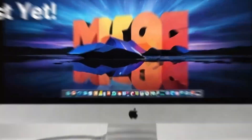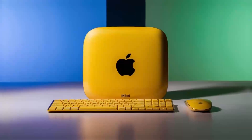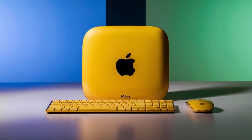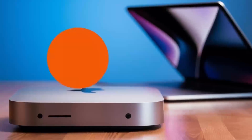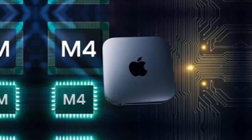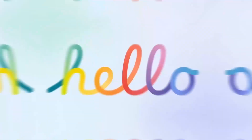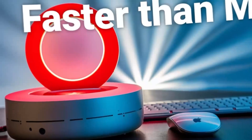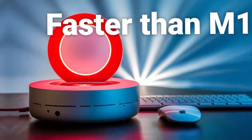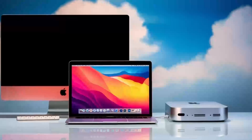That means higher electricity consumption and more heat generation, which can be a deal-breaker for some users. So, if you're someone who values a sleek, energy-efficient machine that gets the job done for professional work while handling casual gaming, the Mac Mini M4 is a great option. However, if raw performance is your top priority and you're willing to sacrifice power efficiency and portability for top-tier gaming and productivity power, a gaming PC is the way to go.